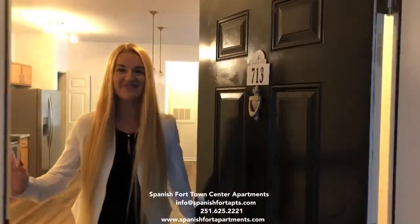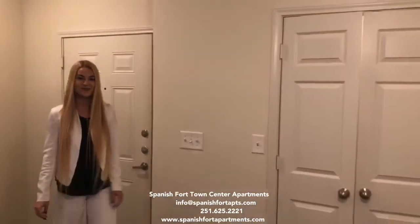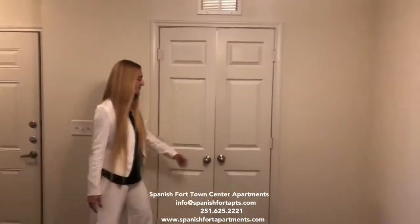Hi guys, this is Annie. I'm your listing agent from Spanish Bird Town Center Apartments and I'm here to give you a tour of our two-bedroom, two-baths, 1197 square feet unit. This unit is fully upgraded.